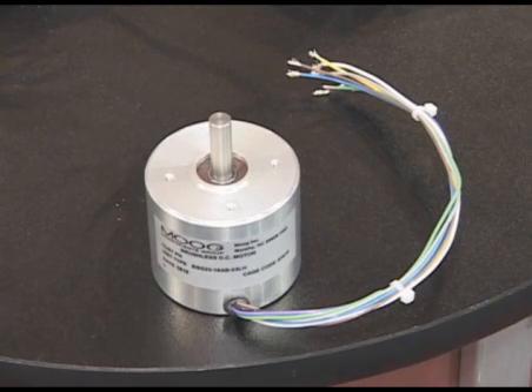Just a few of the possible applications are battery-powered medical applications, packaging equipment, printing products, and robotics applications. We also have a BSG34 coming soon.